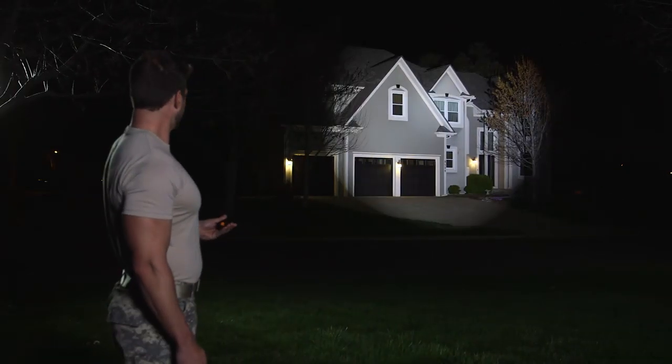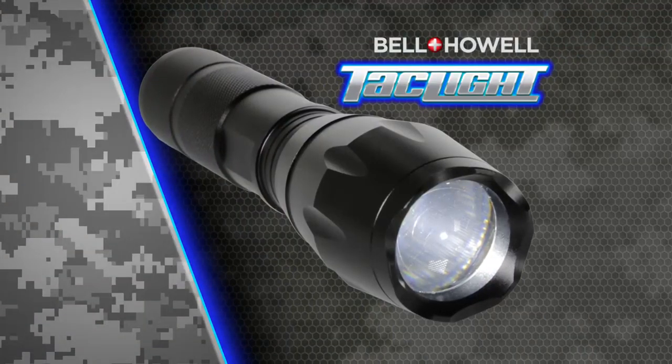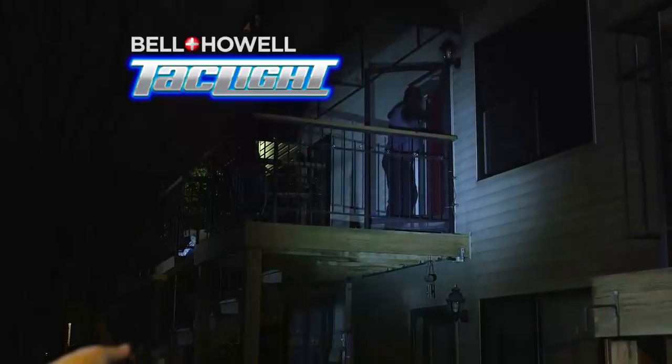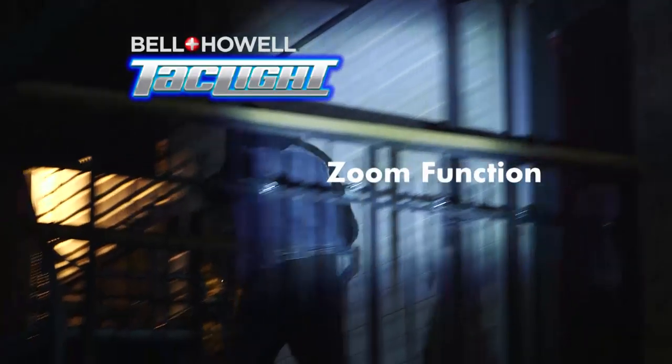Everybody has a flashlight, but can your flashlight do this? Or how about this? The Bell & Howell Tactical Flashlight can. Similar to flashlights used by elite military units, the Bell & Howell TacLite can do things no ordinary flashlight can do.